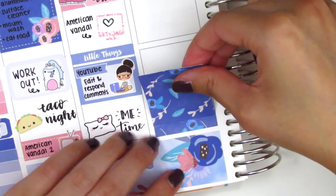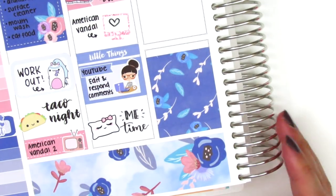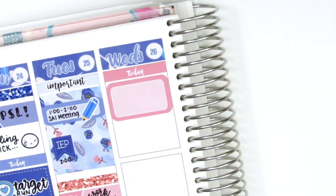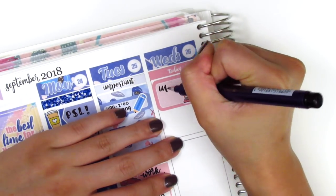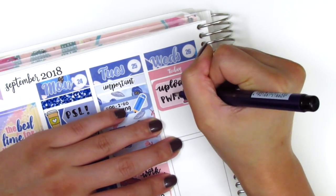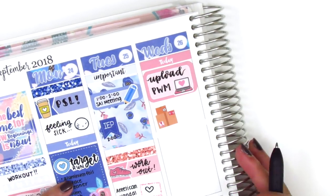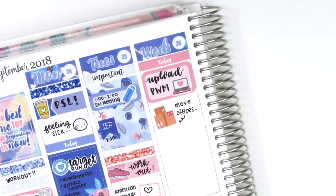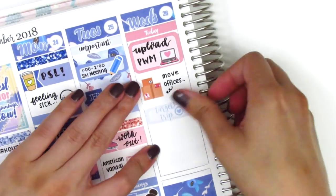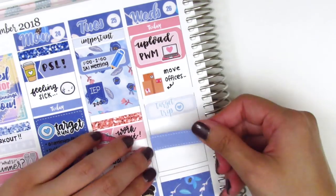On Wednesday, I put down this full box at the bottom. Originally I had cut it up because I wanted to use part of it as a little header, but I didn't end up doing that, so I pieced it back together on Wednesday. Moving to the top of the day, I first put down a today header with a half box to mark that I uploaded my plan-with-me that morning. The laptop sticker is from Sticker Blush. Then I used a moving boxes sticker from Hello Cupcake Plans because I had to move my office space that day — our front office had to get renovated. Then I used a quarter box with a target trip sticker from Paper and Milk to mark that I had to stop by Target again after work.